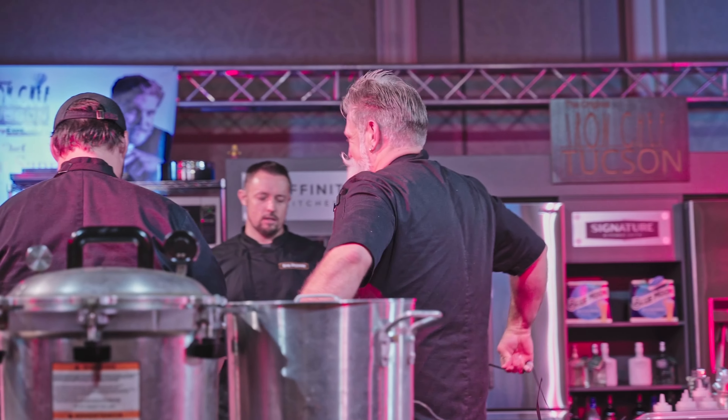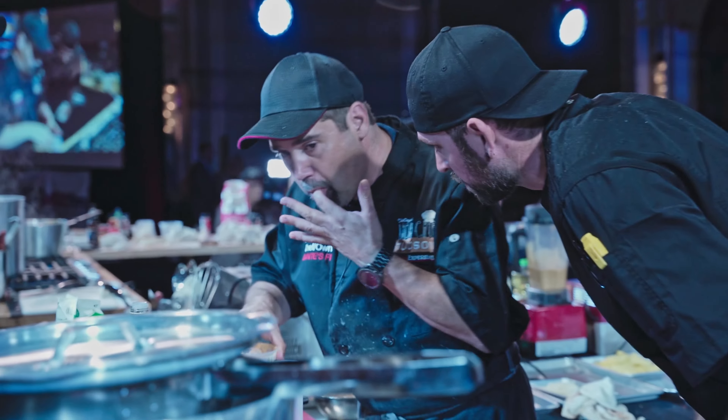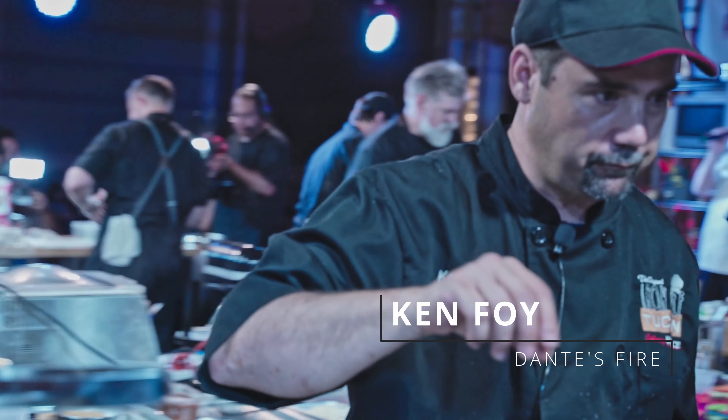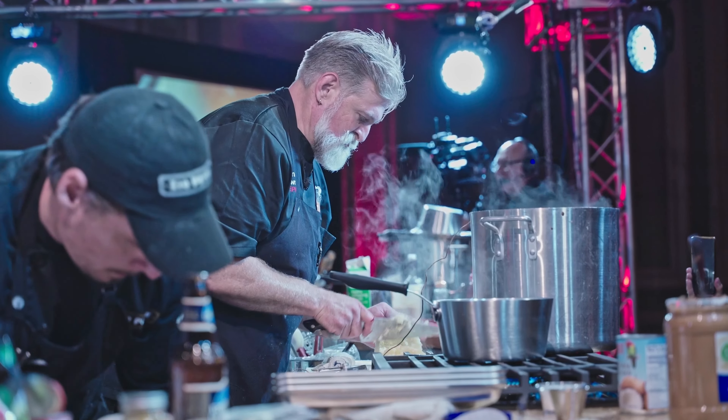For drinks, I especially love their limoncello margarita. One of the owners and head chefs, Chef Devon, recently competed in the Tucson Iron Chef competition against the reigning champ, Chef Ken from Dante's Fire. I had the opportunity to interview Chef Devon before that competition.